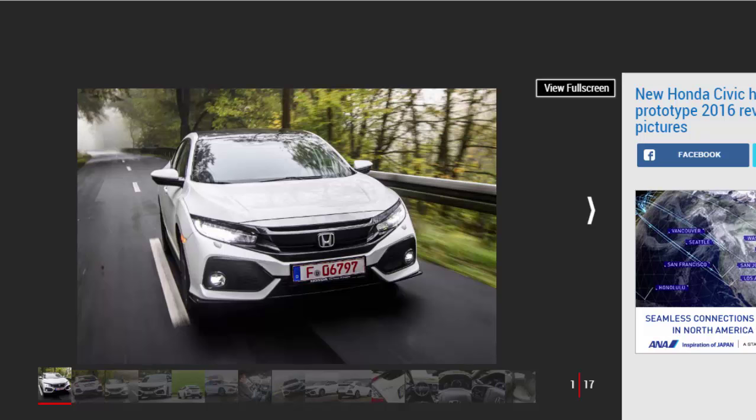Honda is readying an all-new version of its Civic hatchback to take on the Vauxhall Astra and VW Golf, and ahead of its launch in spring 2017, Auto Express has been to Germany to have a quick drive in a production-ready prototype. The Japanese manufacturer has given the 10th generation Civic an all-new platform and turbocharged VTEC engines in a bid to regain what it calls the Civic's distinctive sporty driving character.